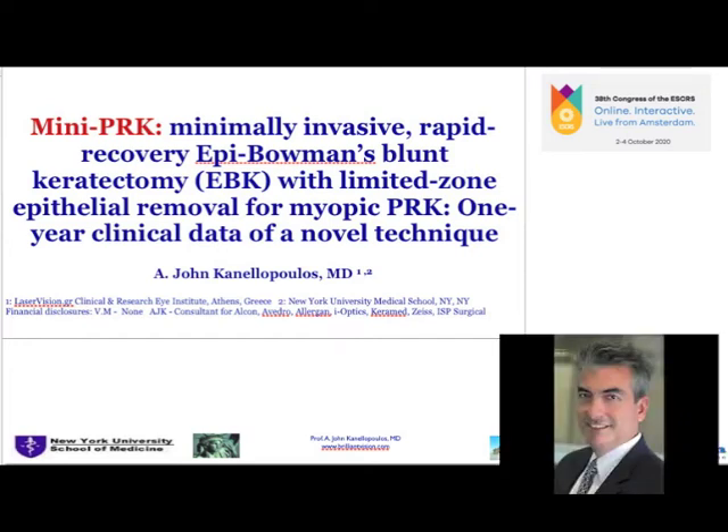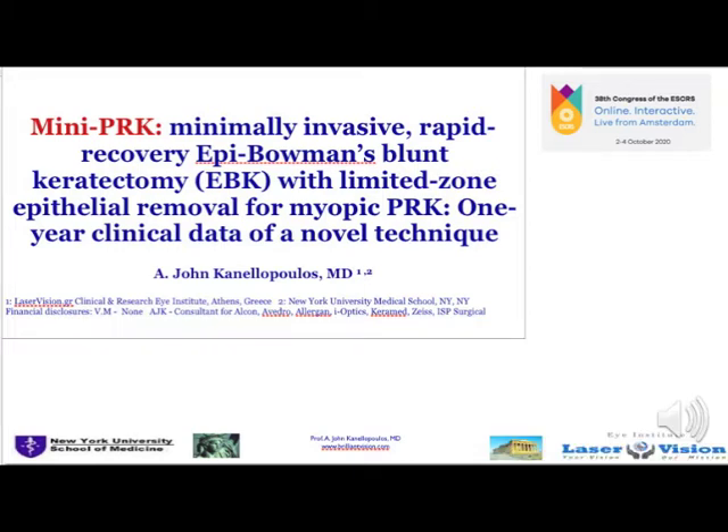Hi, this is John Canelopoulos. It's a great pleasure for me to present to you our new technique, Mini-PRK, a partial epithelium removal technique.